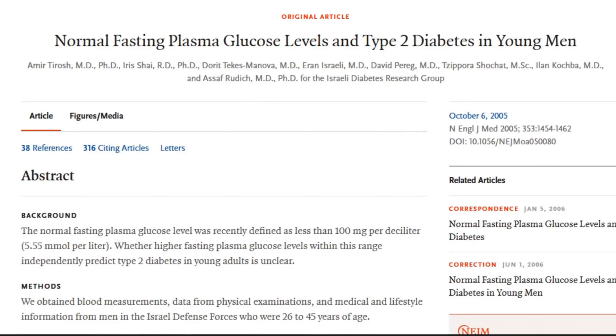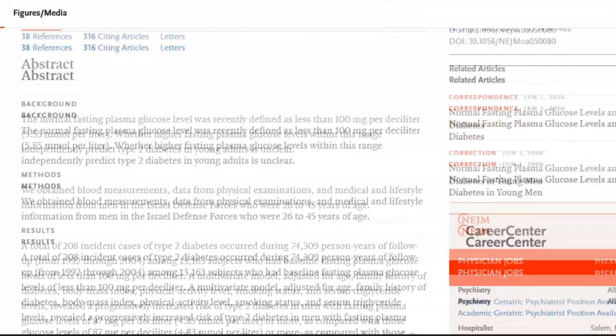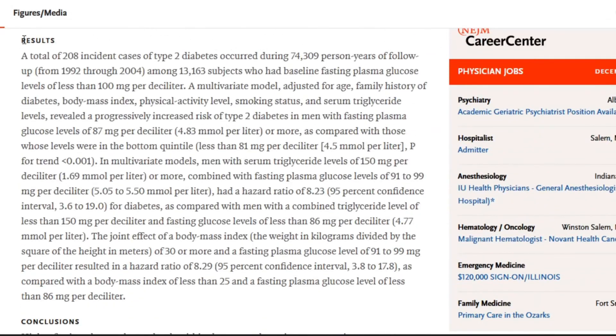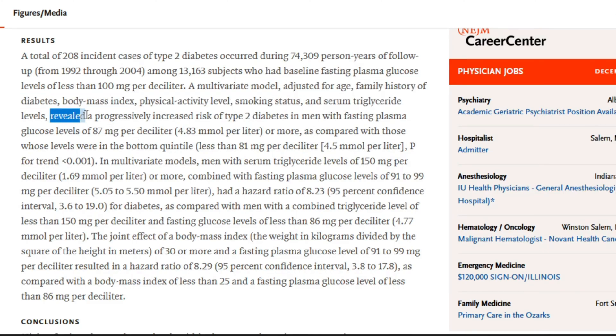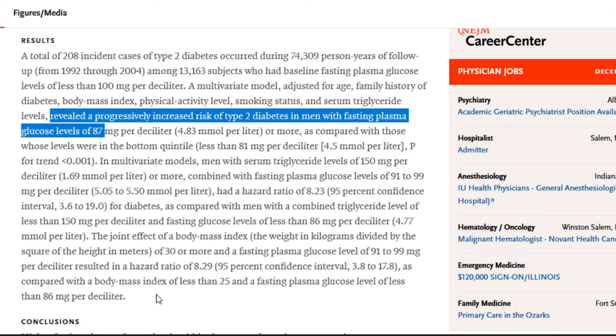The New England Journal of Medicine published a study on this with over 13,000 people. They made clearer distinctions by separating people who were obese, had high triglycerides, and other factors, using multivariate analyses. To summarize: the hazard ratio shot way up once again when people's fasting blood sugar got above 86. So you don't want to be above 86 on your fasted blood sugar.